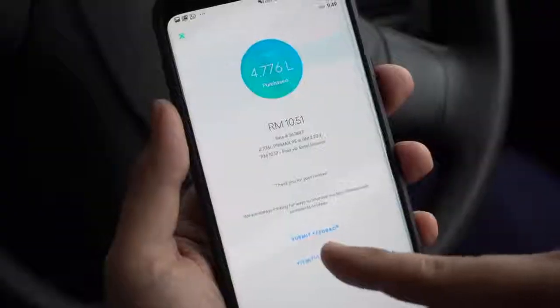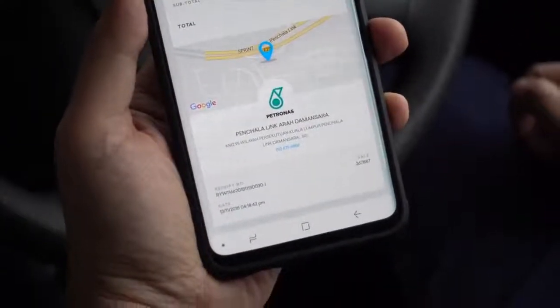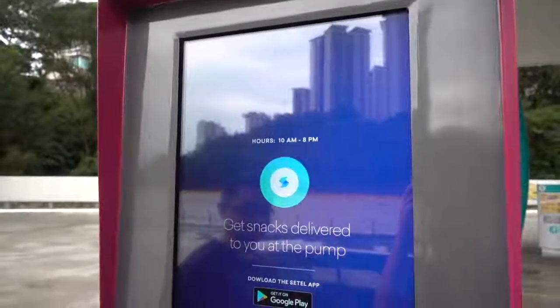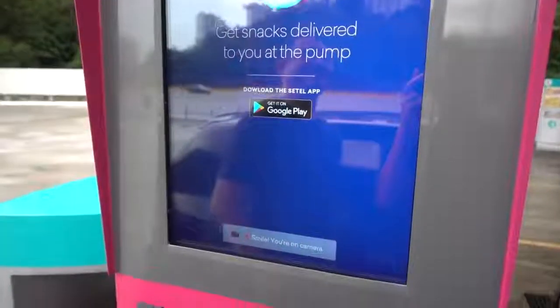There's no physical payment receipt — the machine will not issue a receipt like you'd get with credit card payments. Instead, you get a digital receipt which you can access from the app. What's interesting is that next to the pump, there's actually a digital kiosk — more like a big touchscreen panel. Apparently you can buy items from the kiosk and someone will actually send them to you, but when we tried it out, it wasn't available just yet.